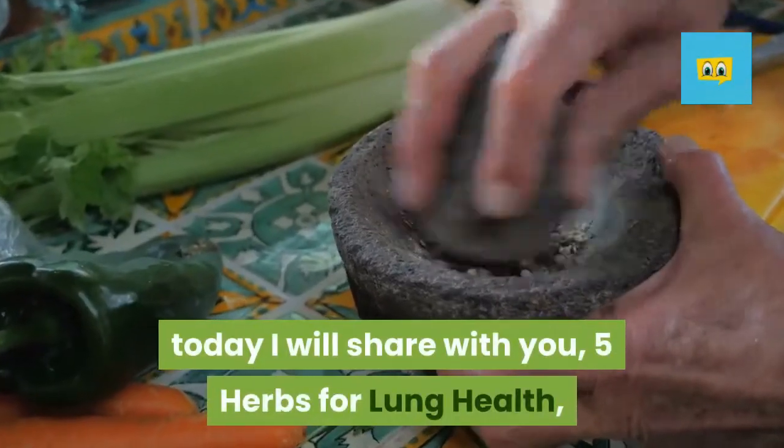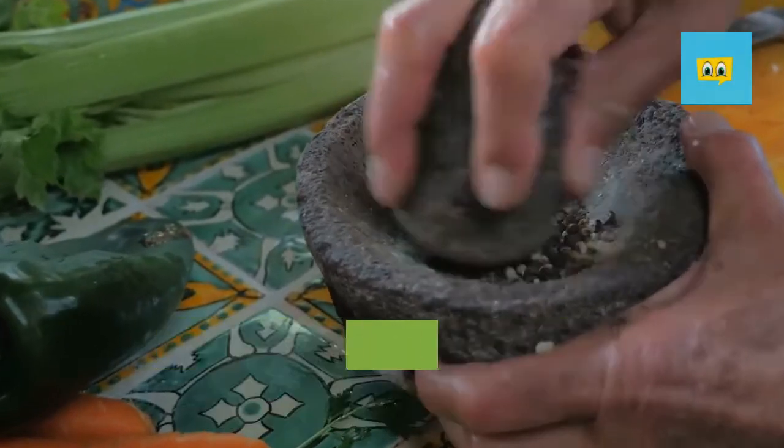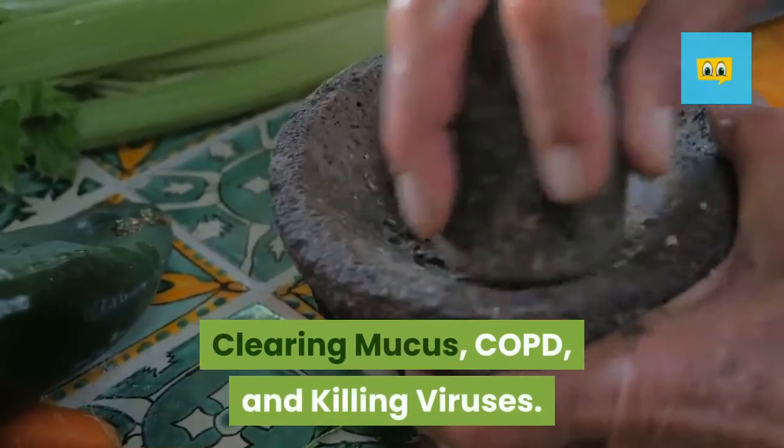Hello friends, welcome back to my channel. Today I will share with you 5 herbs for lung health, clearing mucus, COPD, and killing viruses.